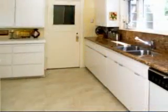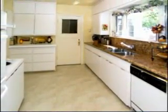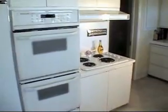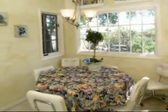The updated kitchen retains the classic charm of the original construction while providing the comfort of newer modern appliances. A quaint breakfast area provides a view of the east patio.